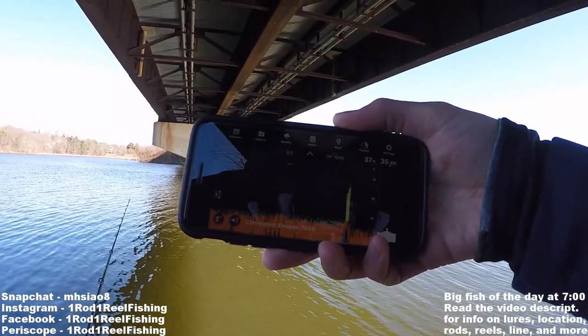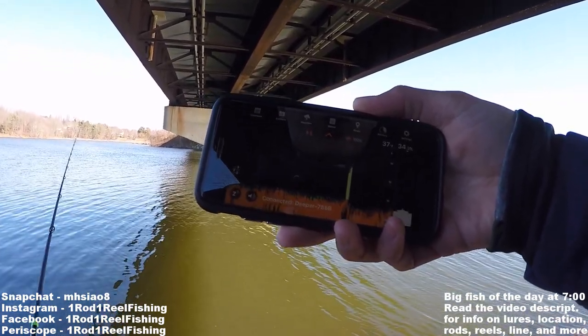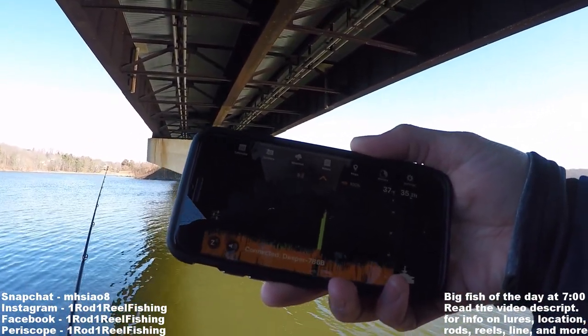Right now the Deeper is sitting in 35 feet of water and I'm not seeing much yet. Interestingly, the water temp at the surface is 37 degrees, which is extremely cold — that's about as cold as you'll ever see it unless you're ice fishing.